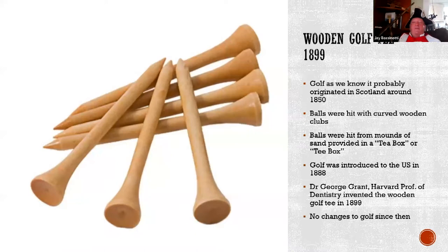The wooden golf tee was invented here in Boston in 1899. Until then, people carried a tee box filled with sand, which they would pile on the ground and hit the ball off of. Golf came to America in 1888, and a Harvard professor named Dr. Grant invented the wooden golf tee. There have been no changes to the rules of golf since this introduction of the wooden tee.